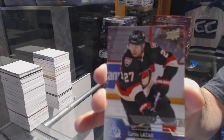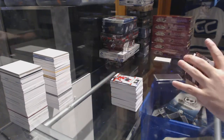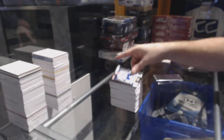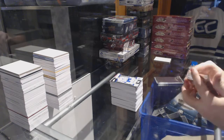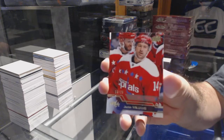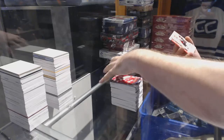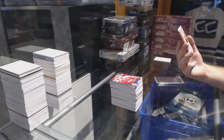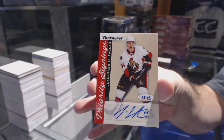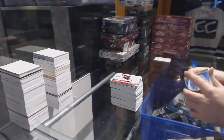For the Ottawa Senators, Curtis Lazar. For the Maple Leafs, Tobias Lindbergh. For the Washington Capitals, number 25, Justin Williams. And we've got number 11 of 75, priority signings — Jean-Gabriel Pageau. Ottawa Senators, private signings, Jean-Gabriel Pageau.